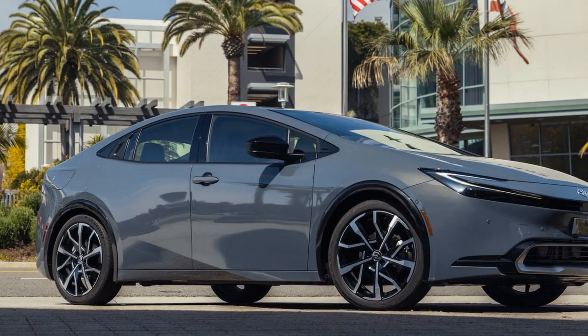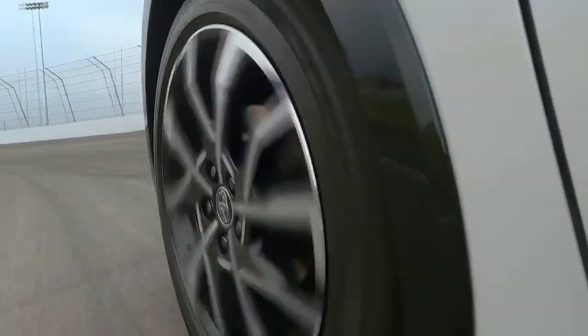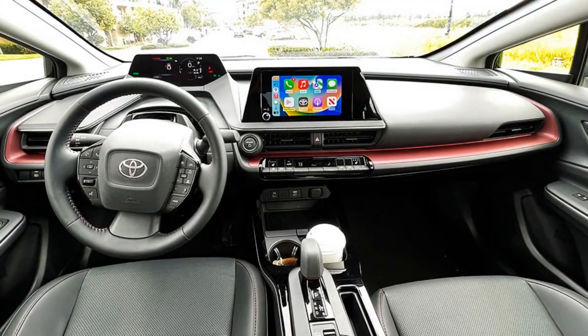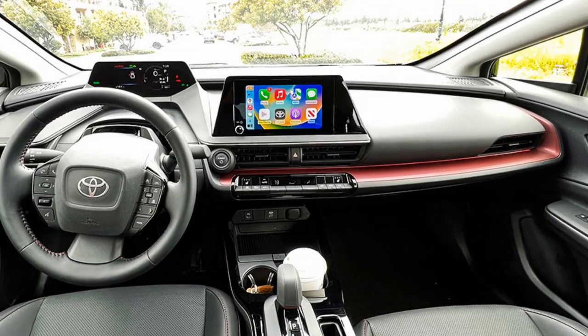3. Price premium: Hybrid vehicles typically come with a higher upfront cost compared to their non-hybrid counterparts, which might deter budget-conscious buyers. 4. Charging infrastructure: While charging options are expanding, availability can still be limited in certain areas, potentially causing inconvenience for those relying heavily on electric-only mode.